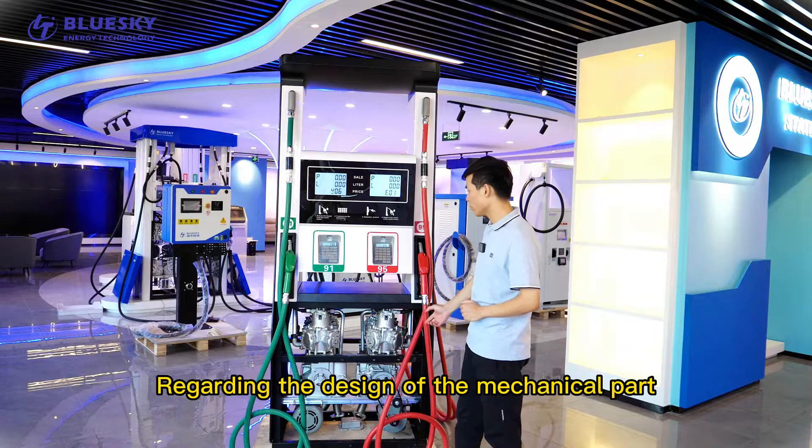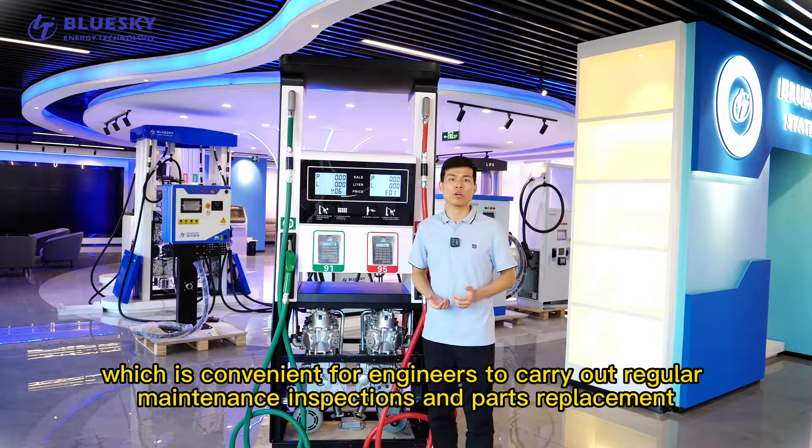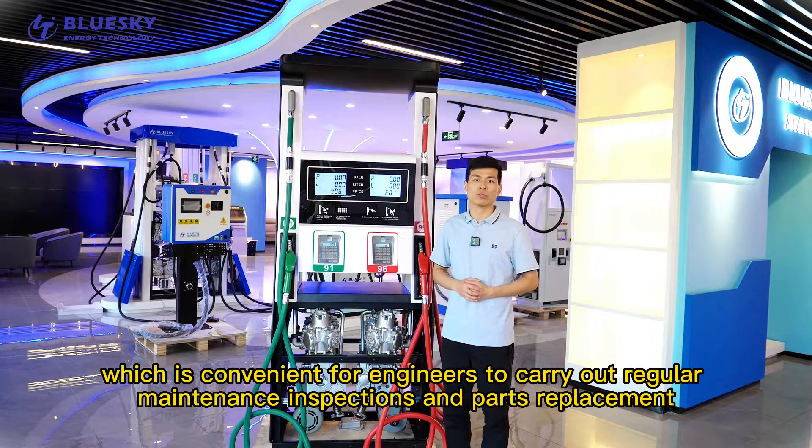Regarding the design of the mechanical parts, we based it on ergonomic design, which is convenient for engineers to carry out regular maintenance, inspection, and parts replacement.